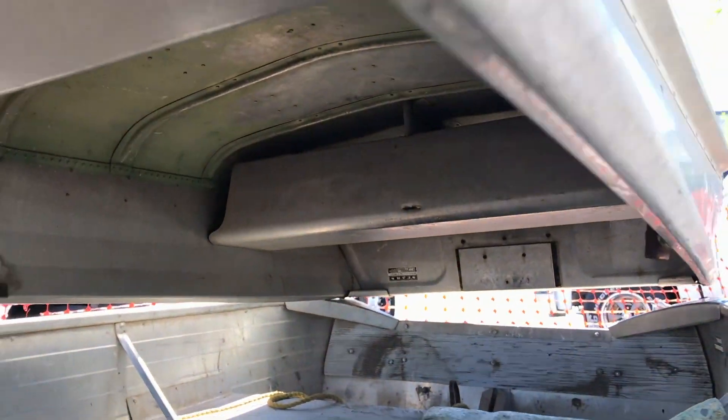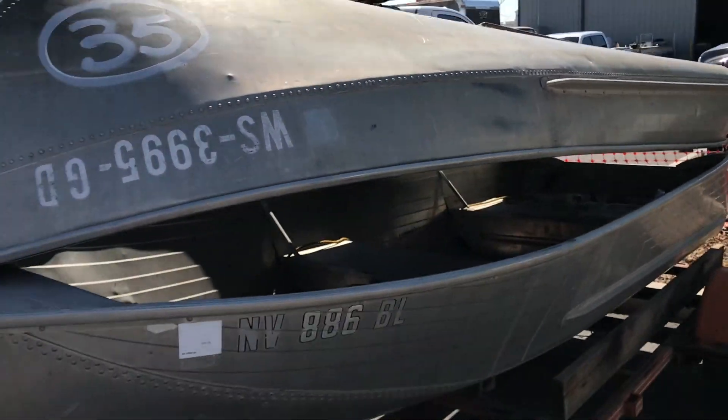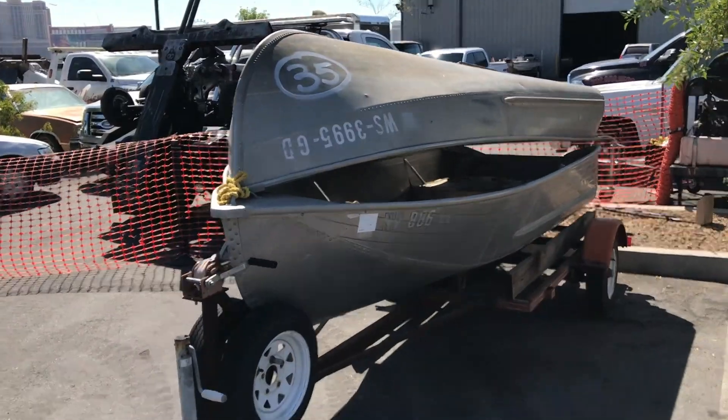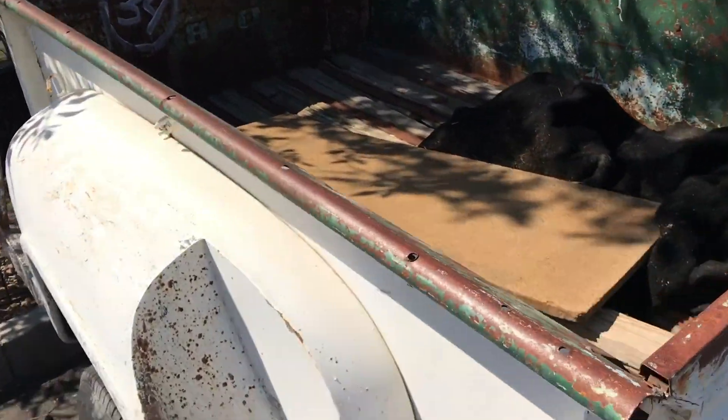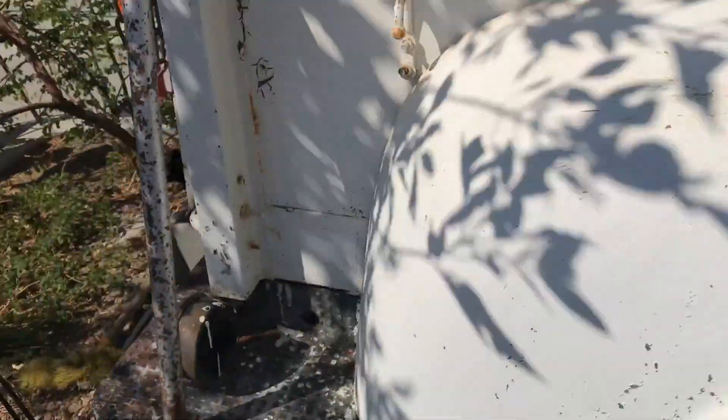We can go catch some crawfish — we got two boats actually. This thing is going to go for like 25 bucks, no lie. Got a little trailer you can haul stuff with — you can pop it right on the truck. Pretty old trailer but it's decent.